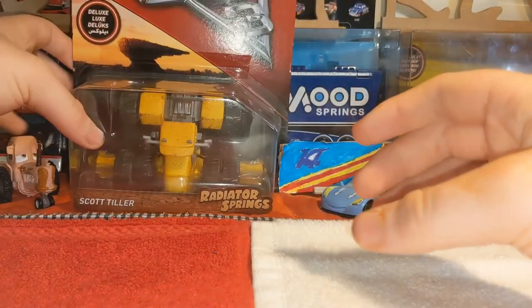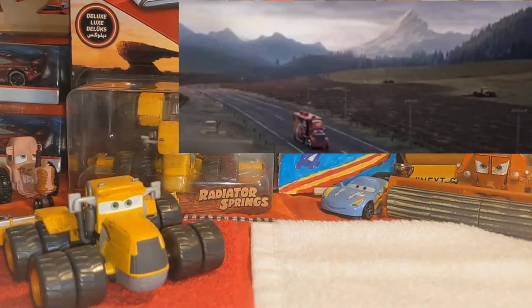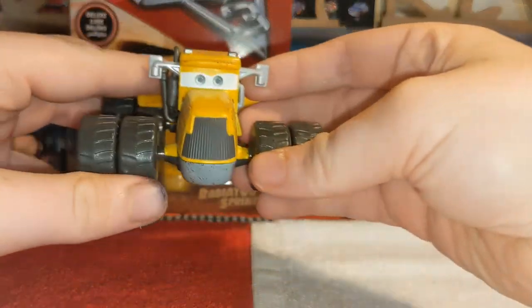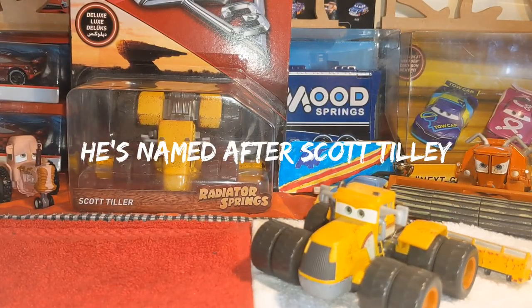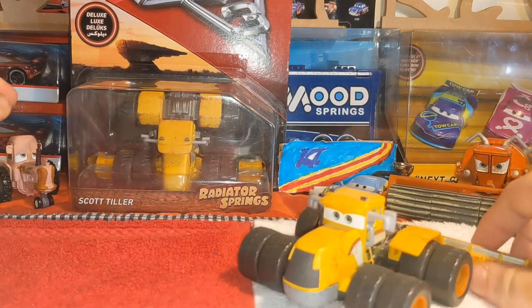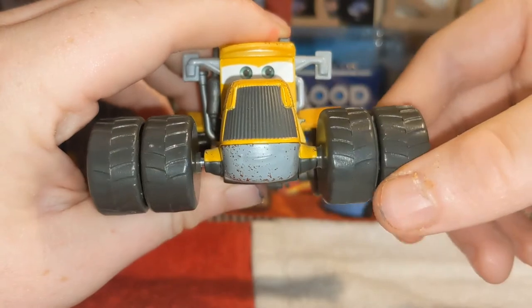That's his only release. On the other side of the screen you can see Frank, which is pretty cool. One fact before the review: Scott Tiller is named after Scott Tilly, which is pretty ironic — Scott Tiller and Scott Tilly are essentially the same name. Now getting onto episode 24, let's start the review.